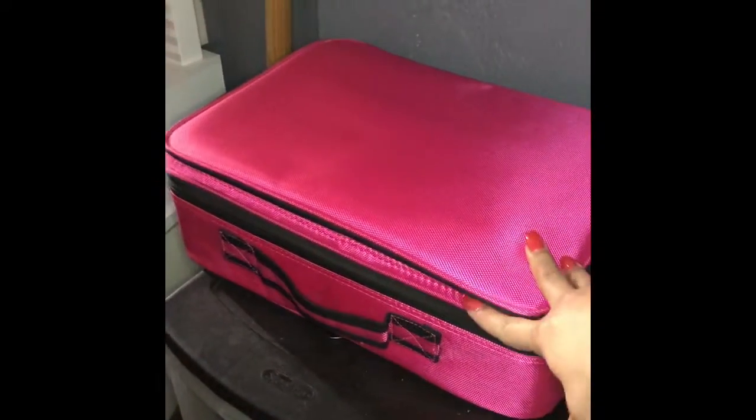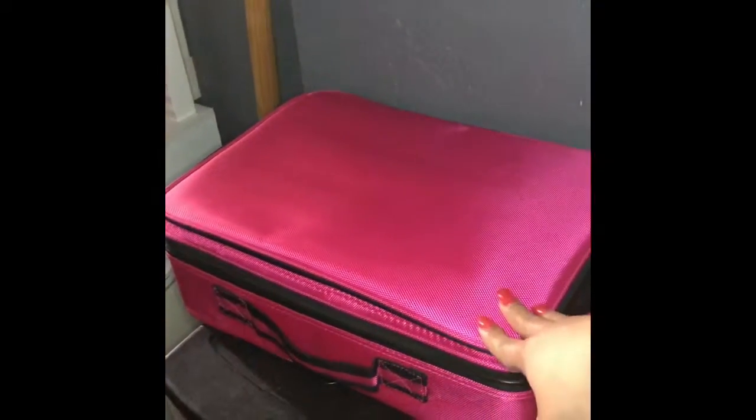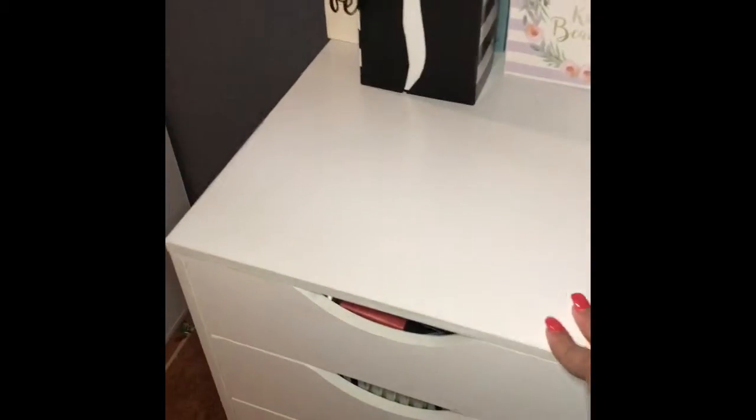And that's it in the actual makeup room. Now let's head out to where all the other makeup is. So now you're going to see — I have this, it's full of makeup. This is my makeup kit that I still have to add some stuff to, and probably get an additional bag or a bigger bag. And then I also have this and this.